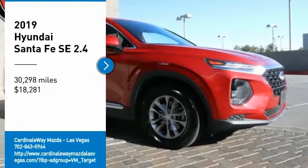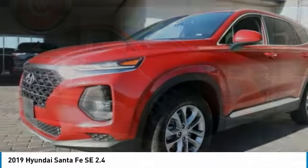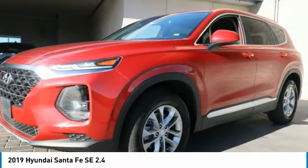Take a ride in the 2019 Santa Fe. Style, quality, performance, value — need we say more?